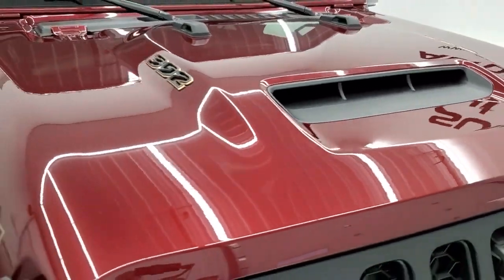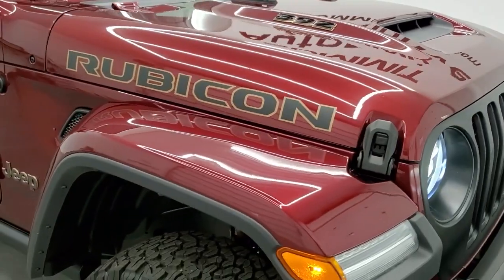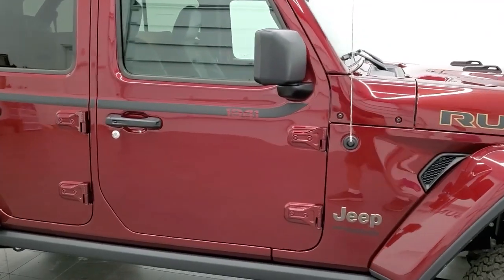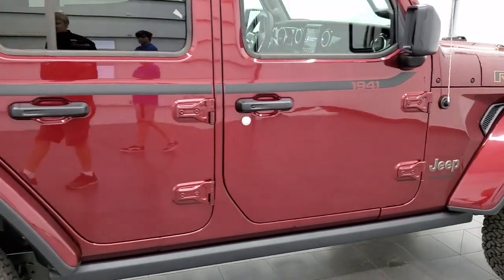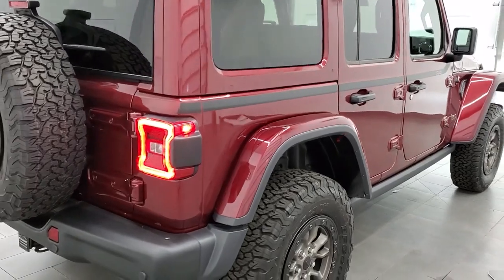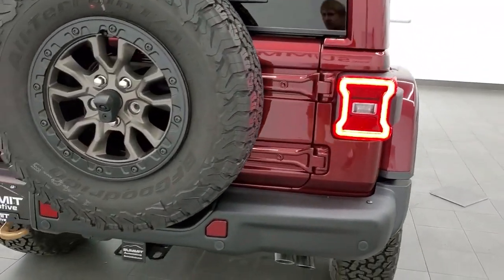The other styling cue is the 392 outlined in gold and then the hydro guide cold air induction system. We'll take a look under the hood to check out how that exactly works. Now this 6.4 liter Hemi is going to get you 17 miles per gallon on the highway, 13 miles per gallon in the city for an average of 14 miles per gallon. But I don't think we're too worried about fuel economy with this particular Wrangler. You get the rock rails on there, Snazberry Pearl Coat — paint code is PRV if you were curious.